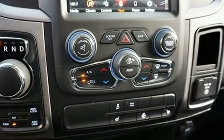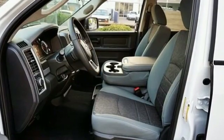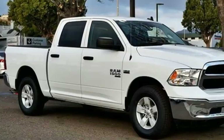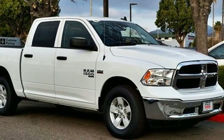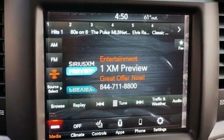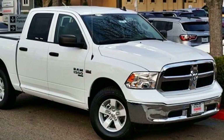V8 engine, four wheel drive, driver selectable mode, trailer hitch receiver, streaming audio, Wi-Fi hotspot, dual zone climate control, active grill shutters, electronic shift on the fly, auto dimming rear view mirror, and automatic transmission.